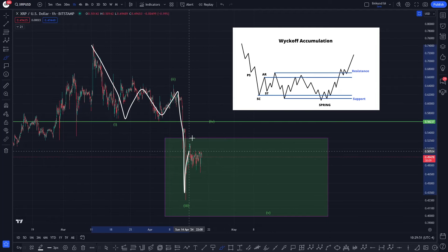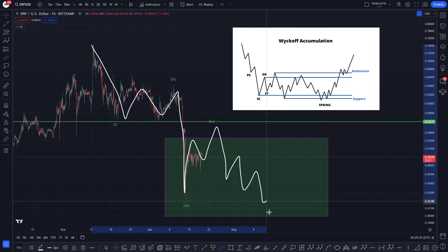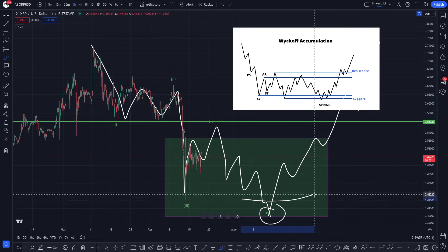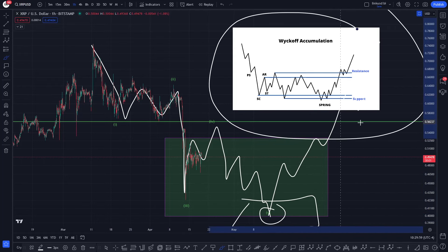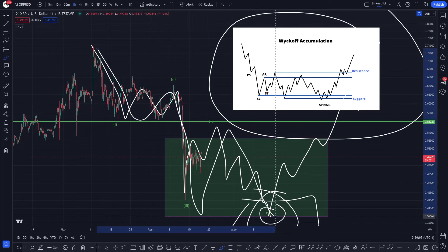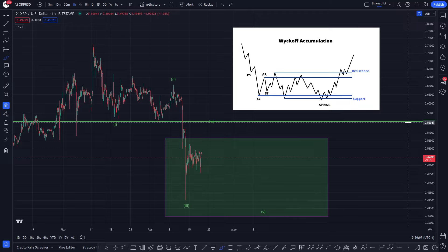That five-wave move to the downside potentially presents a spring of Wyckoff accumulation, possibly something like this. We've come down in the one, ABC two, three, ABC four, and then we're looking for one, two, three, four, five waves down — some kind of spring — and then we start to come back up the stairs. We've got an increased probability of the Wyckoff accumulation playing out with the spring down here. Although we've lost these lows, XRP is still holding the structural support for the continuation of the bull market from which it started in January 2023.